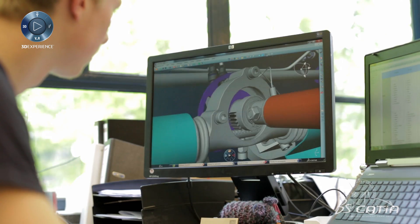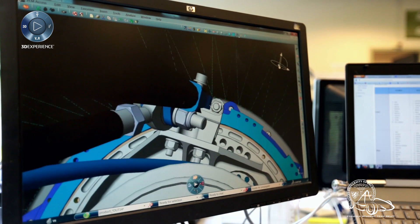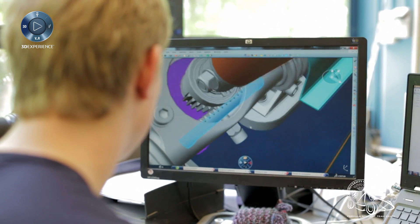The main advantage of the partnership with Academia is mainly that we have access to all the learning companions and the learning material to understand the software, which is of course very helpful to build this car.